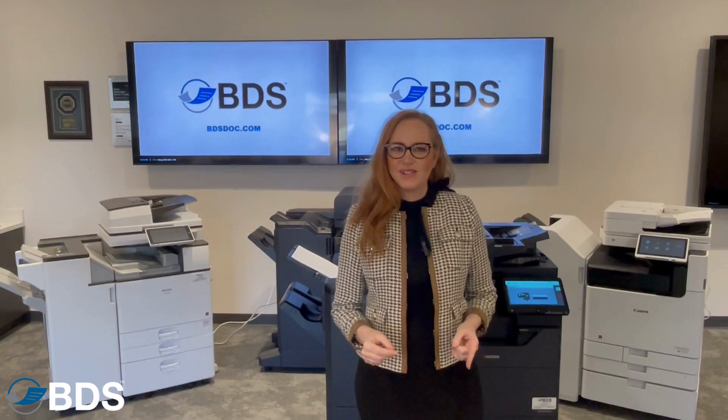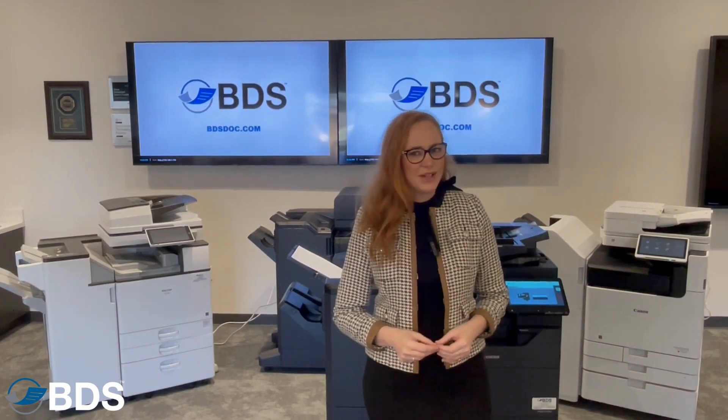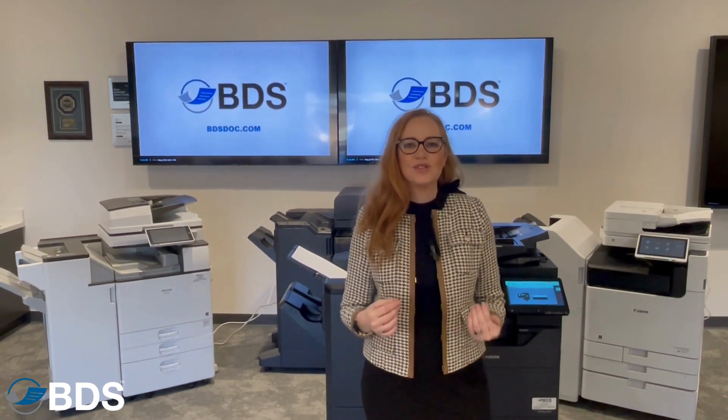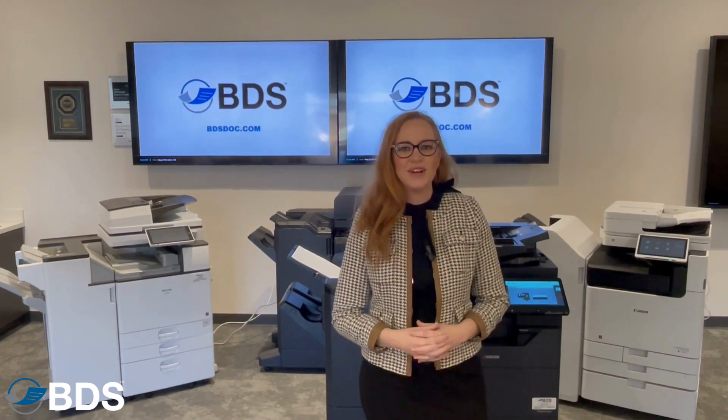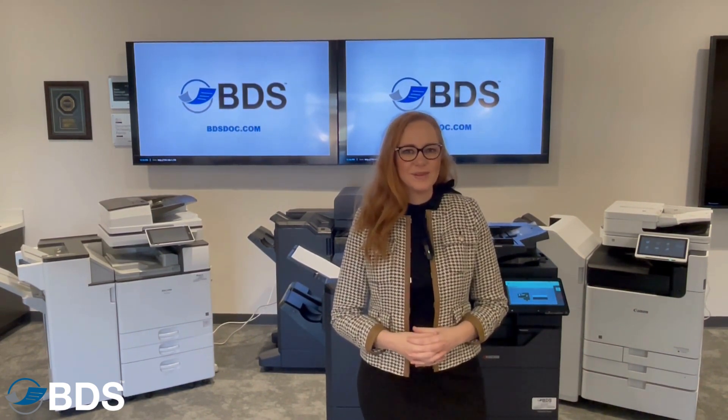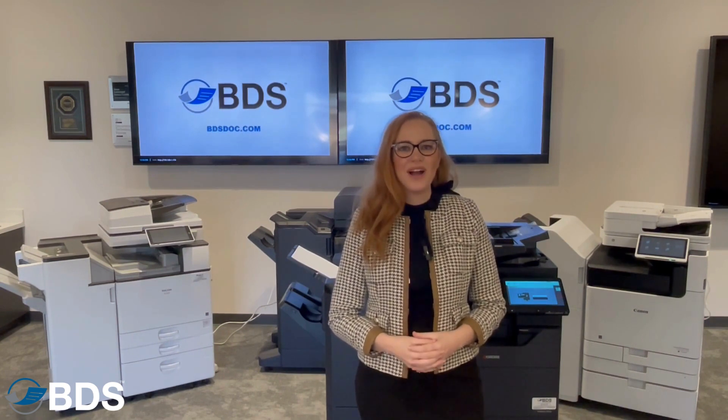What do you do if somebody needs to print, but you don't want to let them on your network? Security is so important and Kyocera has something for you. I'm Kara Scheftel with Boston Document Systems. Let's talk about Wi-Fi Direct.